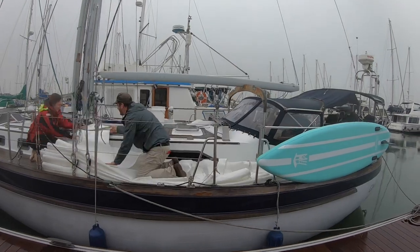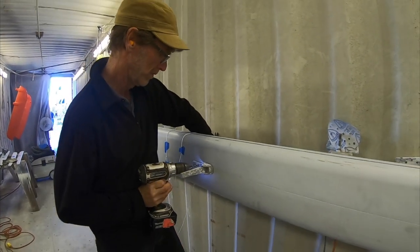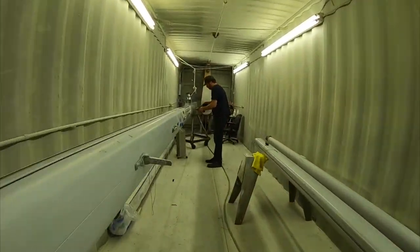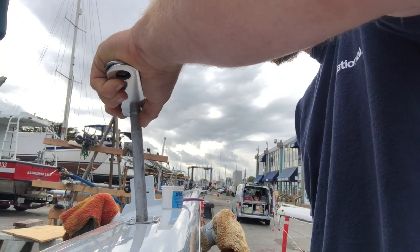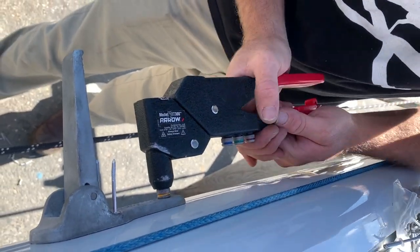Previously on To The Horizon Sailing: we spent our Christmas holidays grinding away at our mast project, found leaky fuel tanks, and serviced our rudder and steering gear. It was Christmas Day at the boatyard, where we found some dirty treasure under the mast and received the best Christmas gift of all — extra helping hands. This time, we pull the mast out of the shed, reveal the shiny new paint job, and work our butts off putting all the pieces back together again.